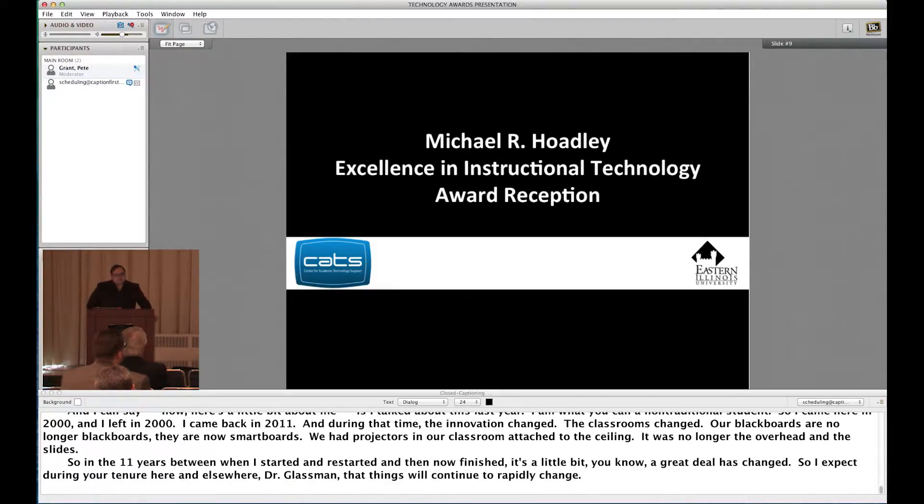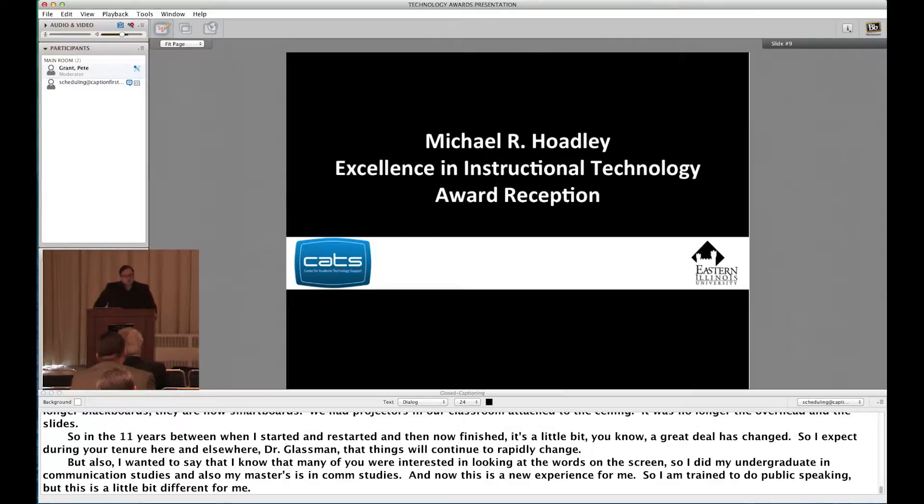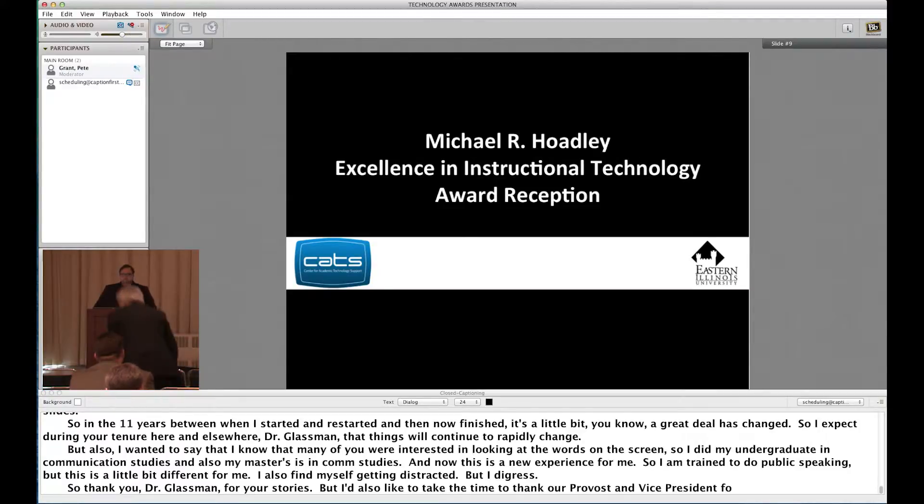Many of you were interested in looking at the words on screen. I did my undergraduate and master's in communication studies, so I'm trained to do public speaking in theory — but this is a new experience. I also find myself getting distracted. Thank you, Dr. Glassman, for your stories. I'd also like to take the time to thank our Provost and Vice President for Academic Affairs, Blair Lord, for his continued support. We're going to hear a word from him now.